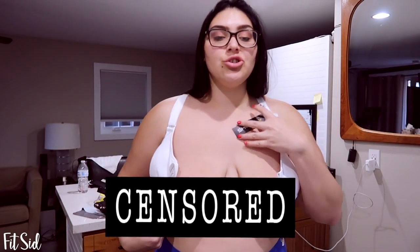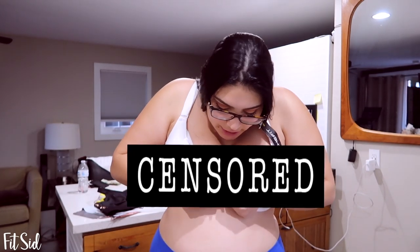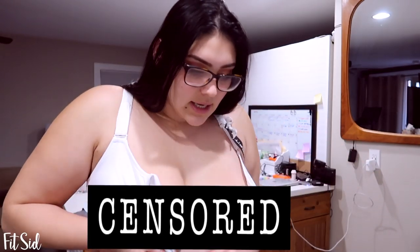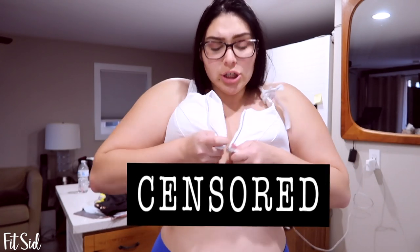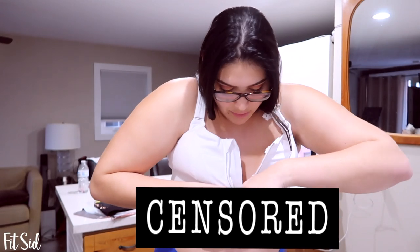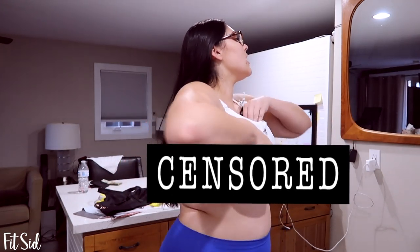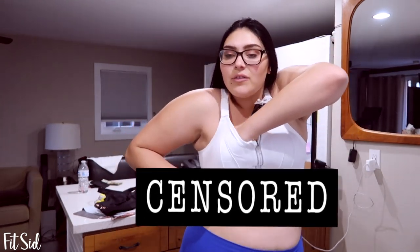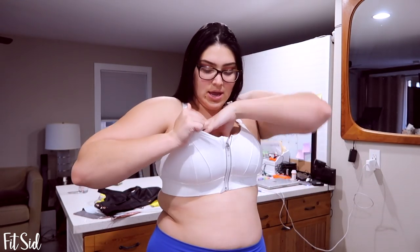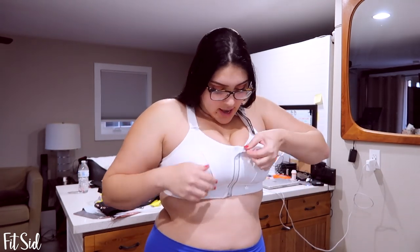I'm pretty sure if I try to zip this up my boobs won't fit - I'd probably zip my boob into it. I'm going to try zipping it up top and then pulling my boobs through. I think that's my best bet because I have mushy boobs - if you have fake boobs you definitely wouldn't be this size, but mine are so mushy I can move them around and make them work. All right, got them in.